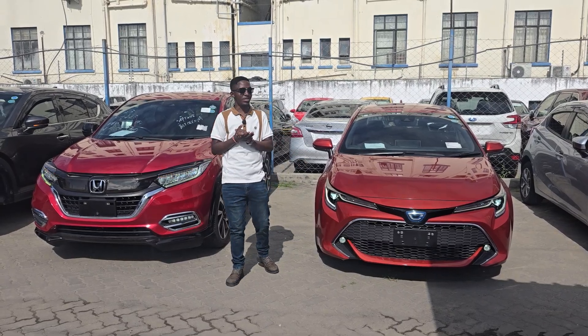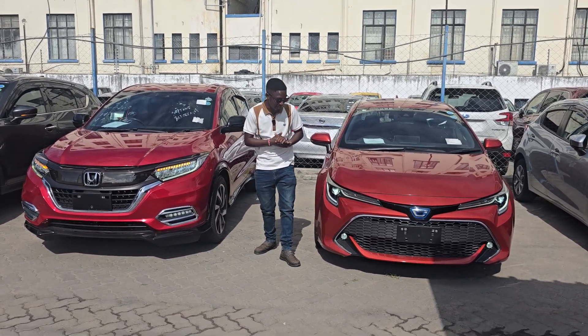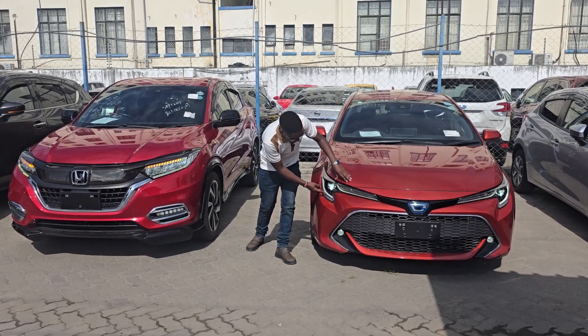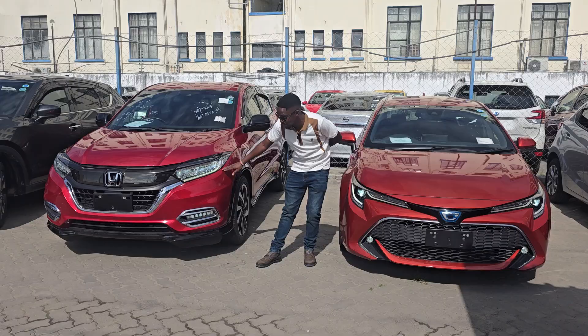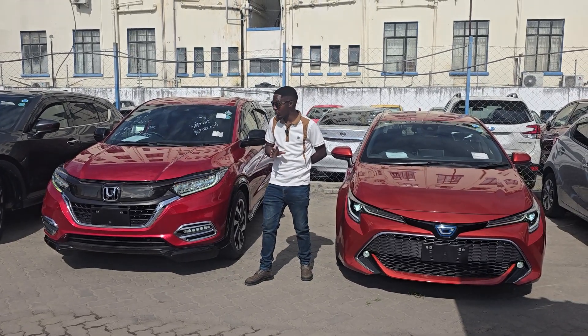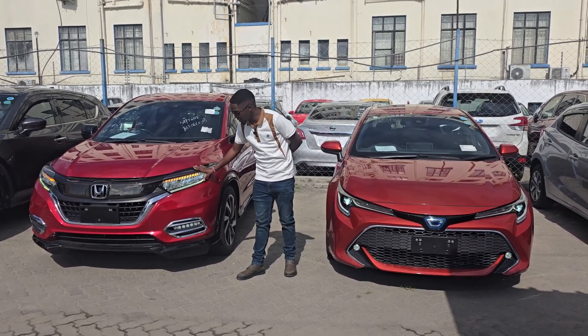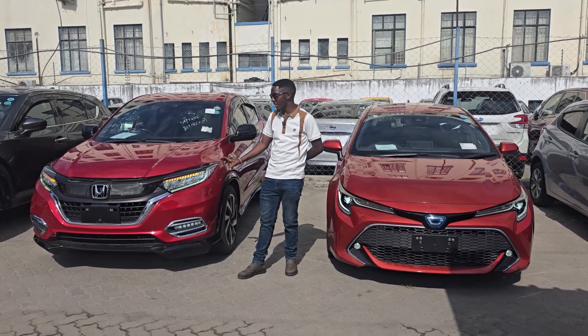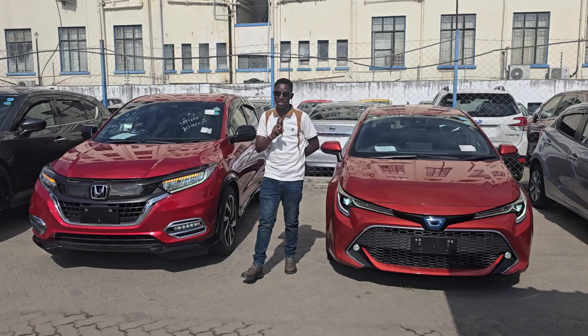Have you ever wondered why modern cars come with daytime running lights? Most new cars come with this feature. This one has two daytime running lights, this other one has them on the lower section, and some cars combine daytime running lights with their turn signals. This is a Honda Bezel with modern new LED headlights — you can notice it has daytime running lights that you can't miss.